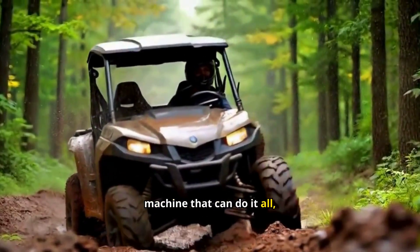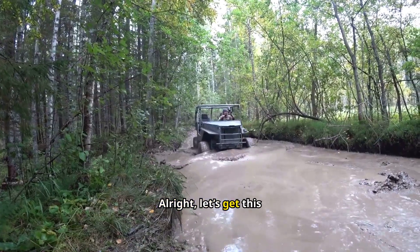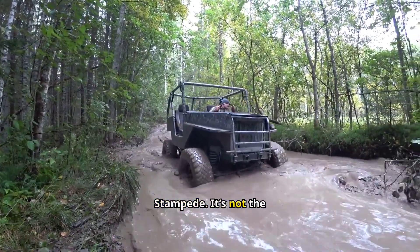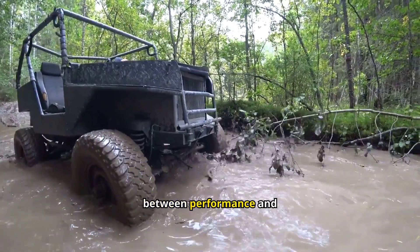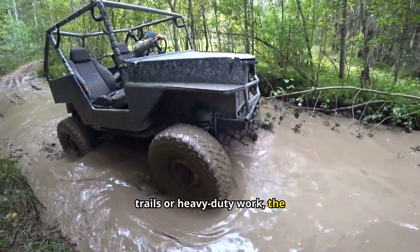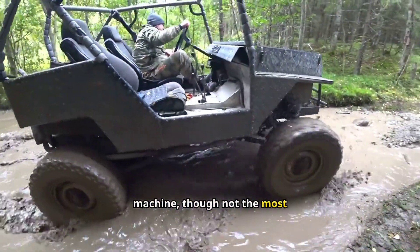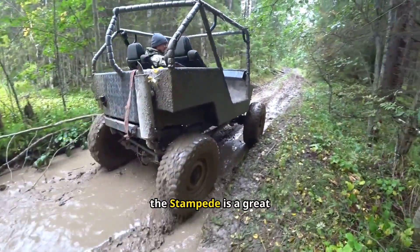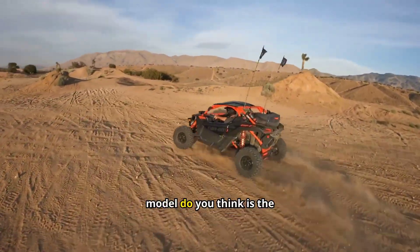If you need a machine that can do it all, the Havoc is your go-to. On to the Arctic Cat Stampede. It's not the fastest or the most powerful, but it strikes a balance between performance and utility. Whether it's trails or heavy-duty work, the Stampede can handle both. It's a reliable machine, though not the most thrilling. But if you want a solid all-around UTV, the Stampede is a great choice. Let me know which Arctic Cat model you think is the best.